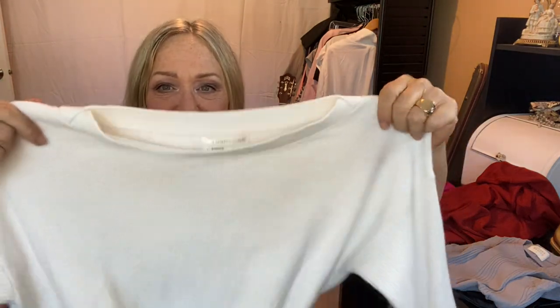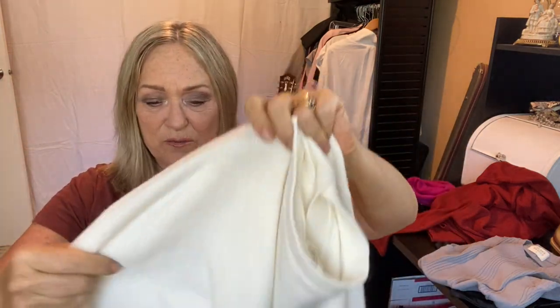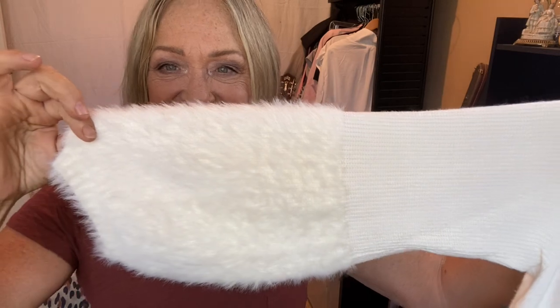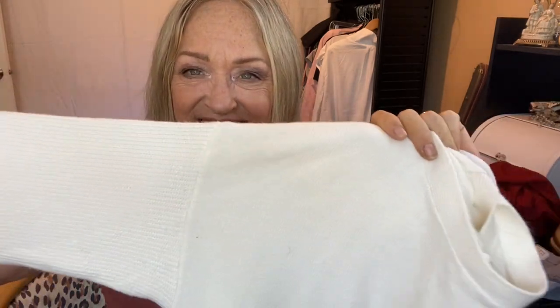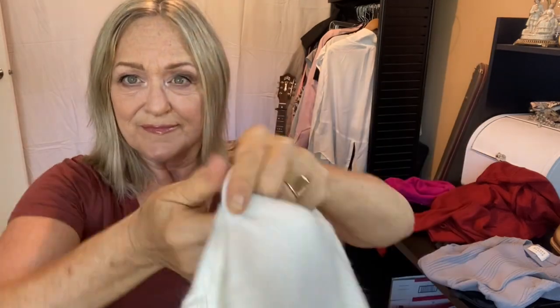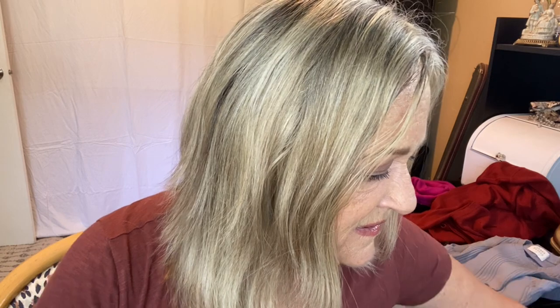This is a gorgeous piece from Anthropologie. It's going to get put away with my fall stuff, but check out this awesome sleeve — isn't that cool? It's an oversized fit and oversized cut.